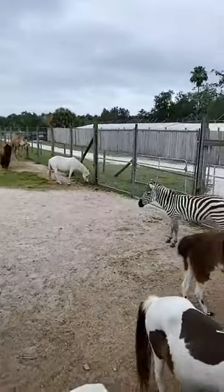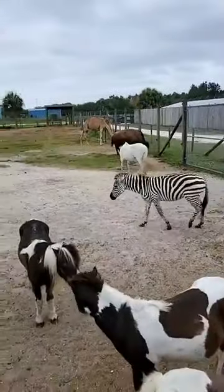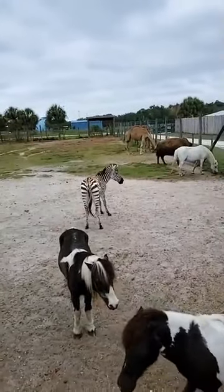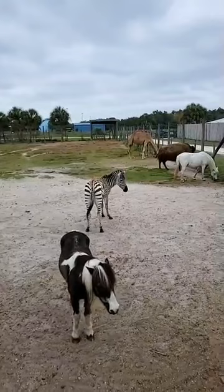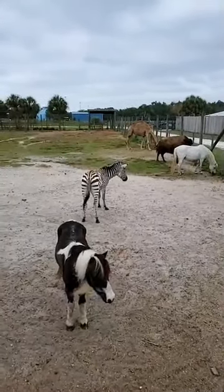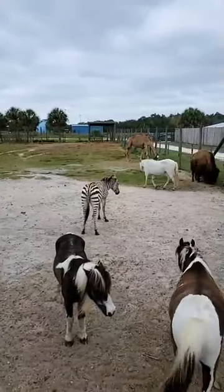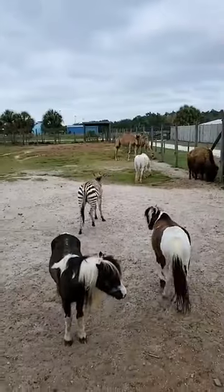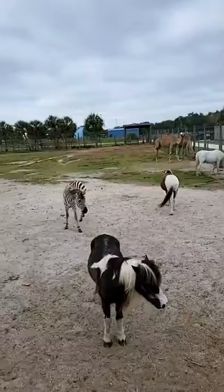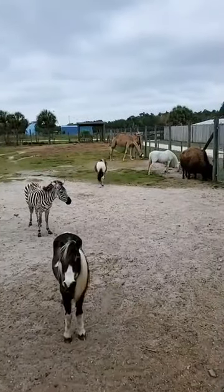First up we have our beautiful zebra over here named Zyda. She's a Grant zebra. They are native to Africa and they are the smallest of all the zebra subspecies. They are closely related to horses and donkeys — they are the same genus. Zebras are herd animals just like our ponies and other animals, and they're hanging out together making friends to spend their days together.